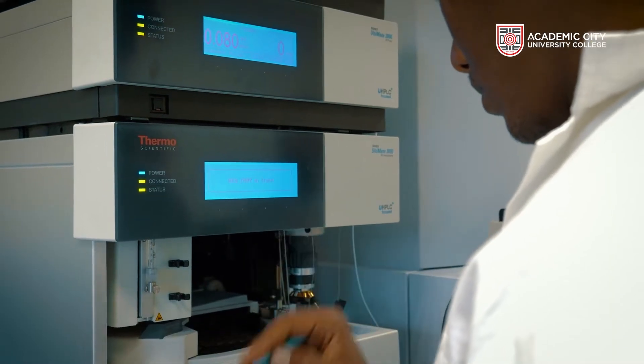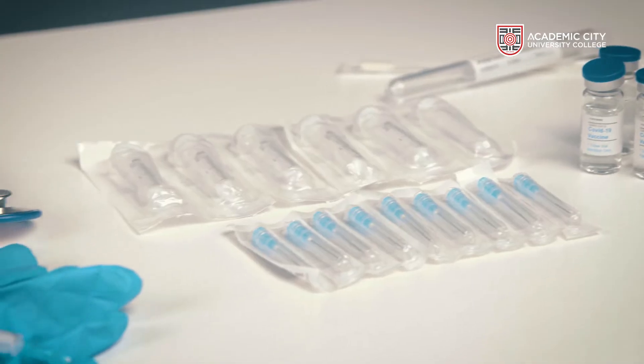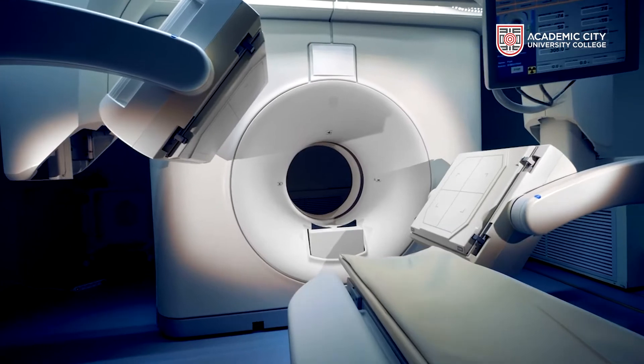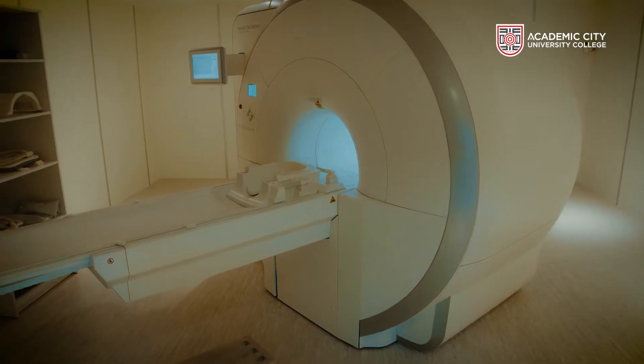Biomedical engineers are responsible for designing simple health tools, such as syringes, catheters, and stethoscopes, to very complex health technologies, such as magnetic resonance imaging, life support systems, computer tomography, and many more.